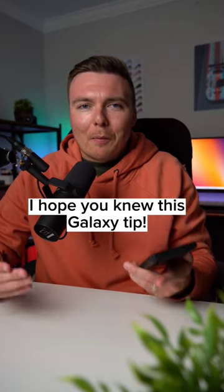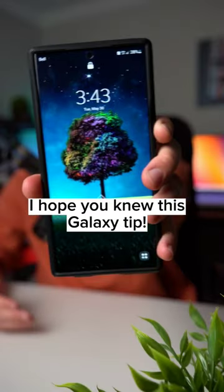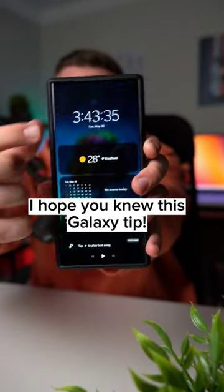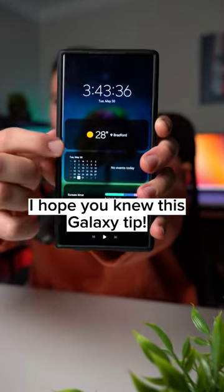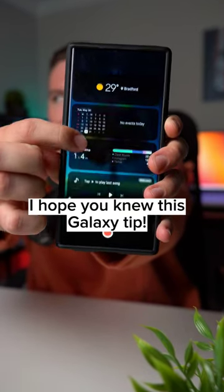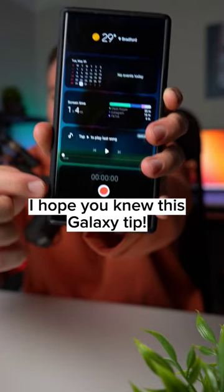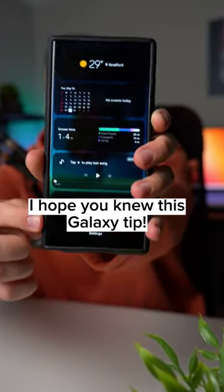Here's a Galaxy trick that I can't believe more people don't know about. Did you know that your lock screen has a secret? You can tap on your phone's clock on the lock screen to see a whole bunch of widgets — your weather, your calendar, your digital well-being, play the last song, and even start a voice recorder directly from your lock screen.